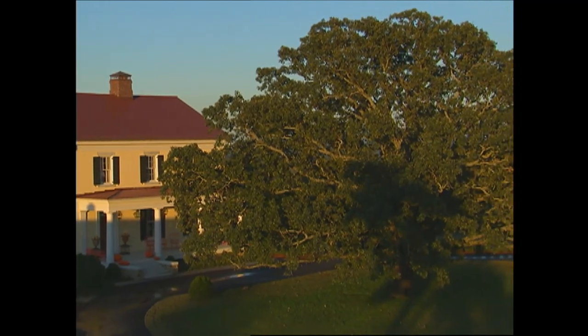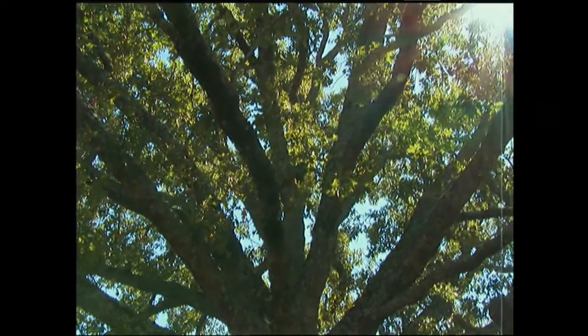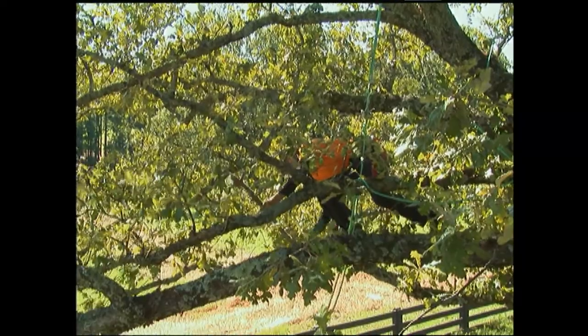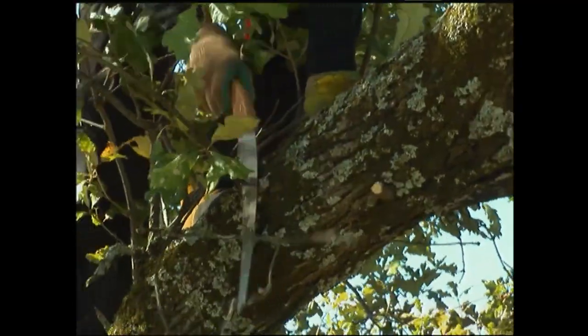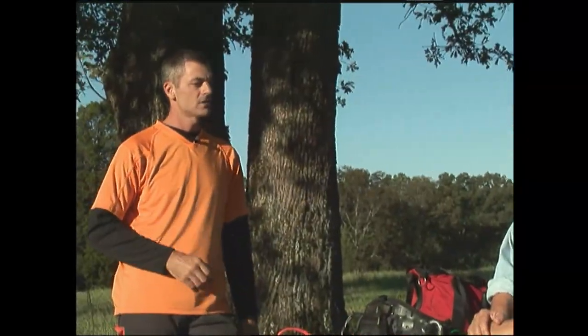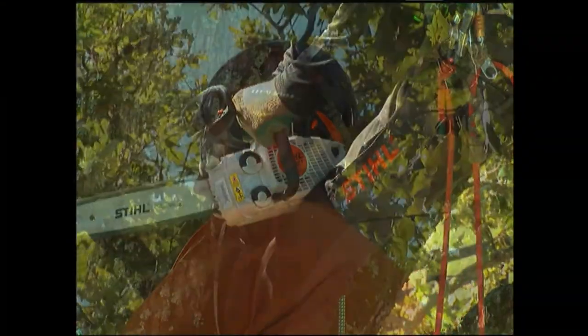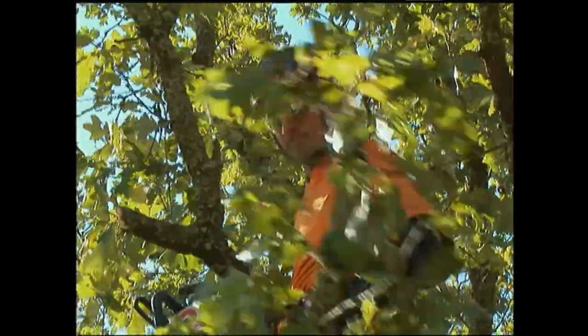What are the first things you look for? Generally speaking, we look at things like what we call the three Ds — dead, diseased, and dying. What about the actual getting to the cuts? Cutting a branch requires a lot of things to consider depending on the size. A small branch is very easy — just go up with a pair of hand snips or a hand saw and make a proper cut. But when you're using larger limbs especially, you've got to think about a few things, including chainsaw safety. What we try to do is make a cut that will eliminate the branch without damaging the trunk tissue.